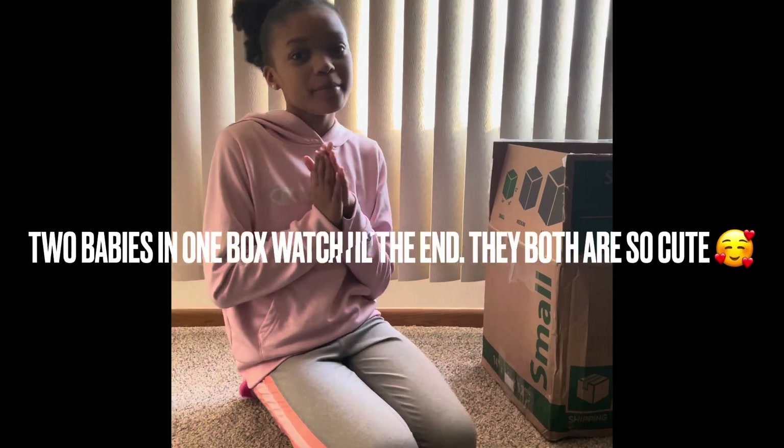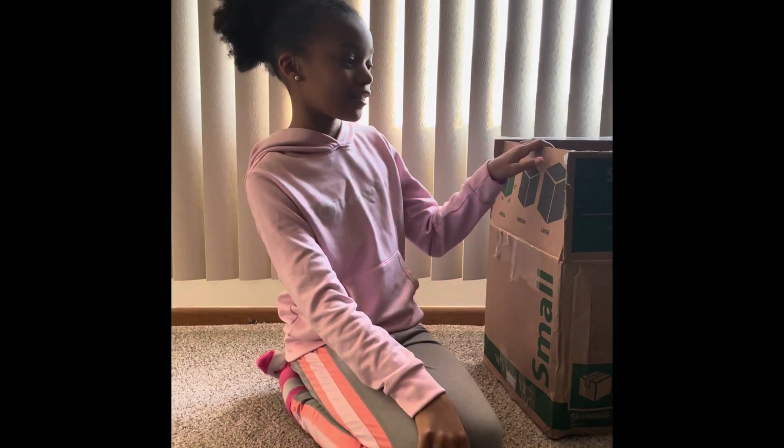Hey guys, welcome back to my channel! We're back with another box opening, but I have some special news — my mom is allowing me to adopt out baby. Let's get right into it!